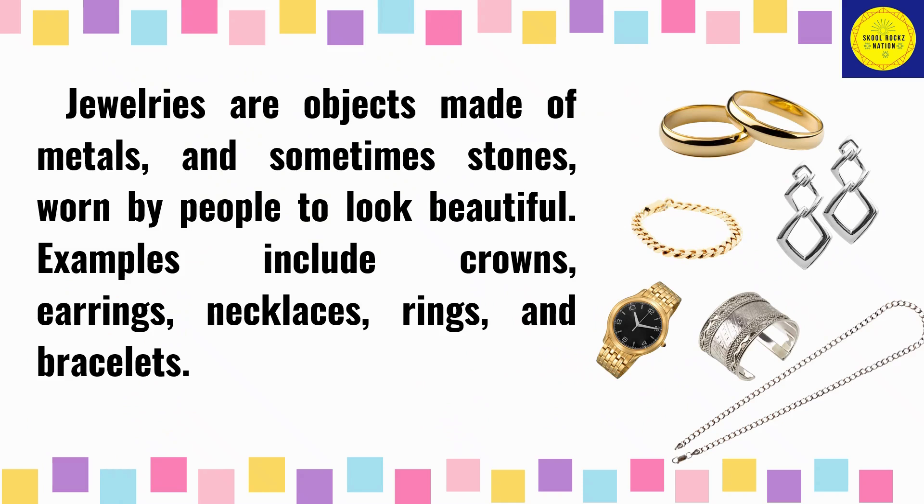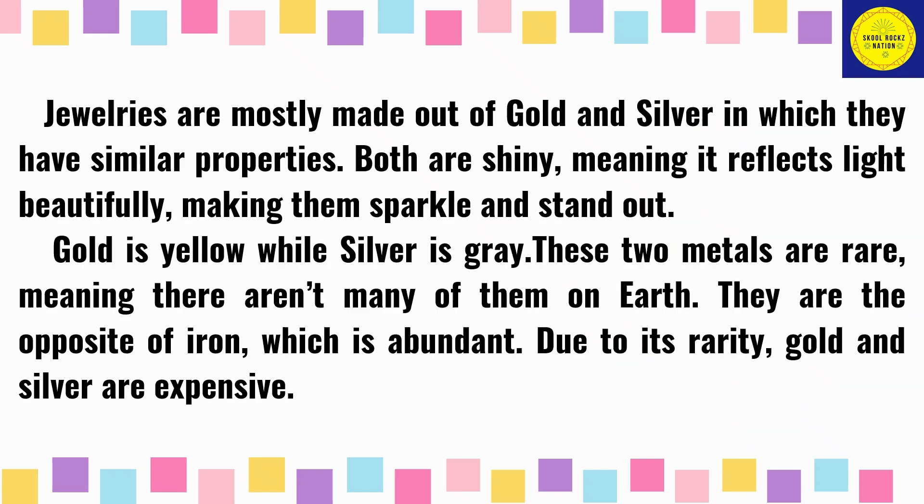What are these objects? Can you describe these jewelries? Do you know what they are made of? Jewelries are objects made of metals and sometimes stones worn by people to look beautiful. Examples include crowns, earrings, necklaces, rings, and bracelets. Jewelries are mostly made out of gold and silver, which have similar properties. Both are shiny, meaning they reflect light beautifully, making them sparkle and stand out. Gold is yellow while silver is gray.